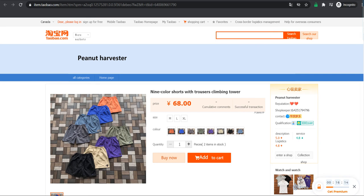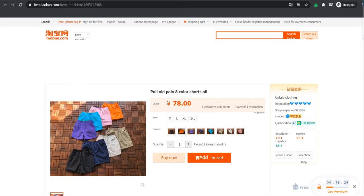Without further ado, next one we got the ice cream color 78 yuan shorts. These are photo shorts so these are gonna be fairly thin material. Sizes available are medium, large, extra large, and 2XL for you big boys out there.